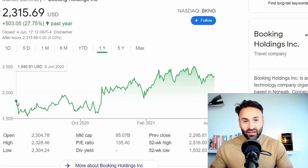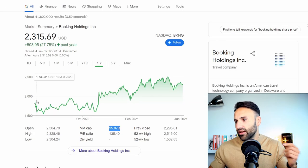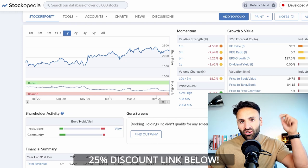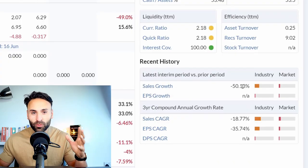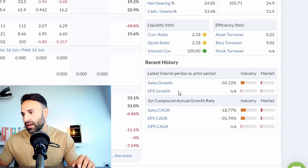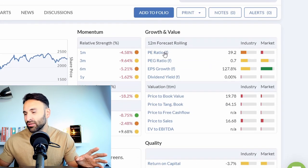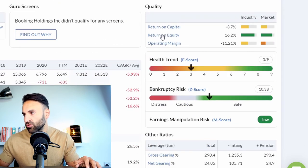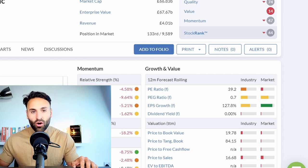I'd say Booking Holdings is the leading travel provider in the entire world right now — you've got this company and then Airbnb as their closest competitor. Hopping into Stockopedia, another great platform used to analyze stocks — I'll leave a 25% discount code in the description below. Booking Holdings had a terrible 2020 with travel being shut down, but previously the company had been growing quite steadily. The PE ratio is 39, price-to-sales is 16, so it's not exactly cheap, but return on equity is 16.2% and the balance sheet is fine. The issue with this company is always trying to get it at a good price — it looks a little bit spicy right now.